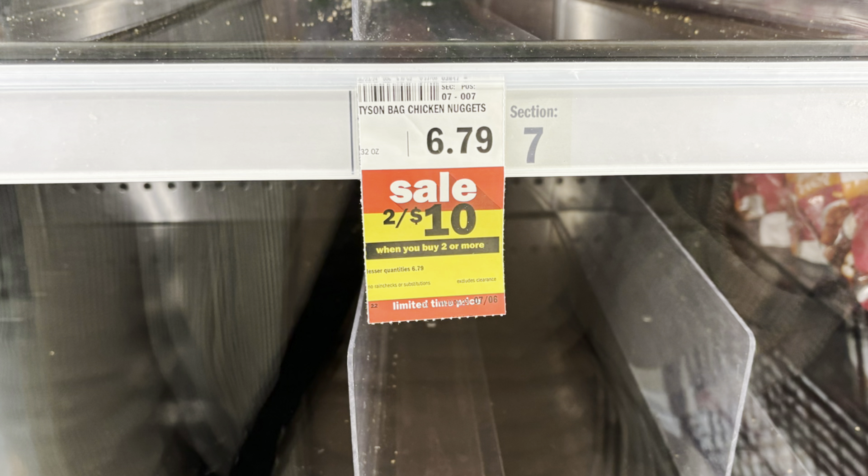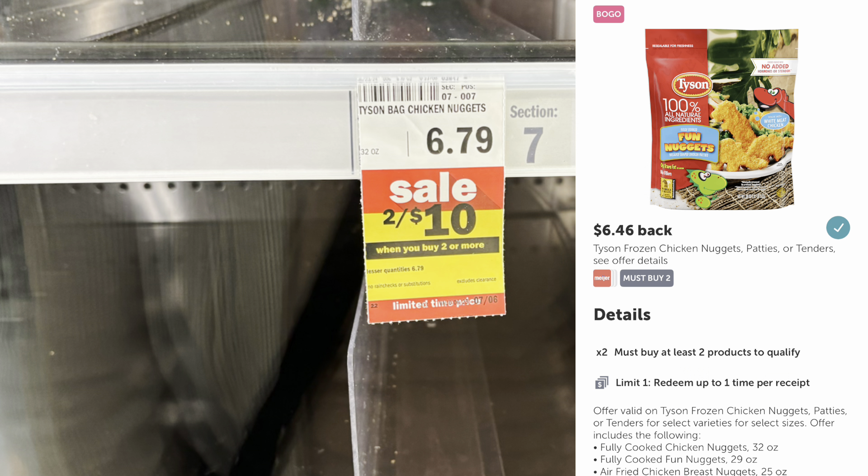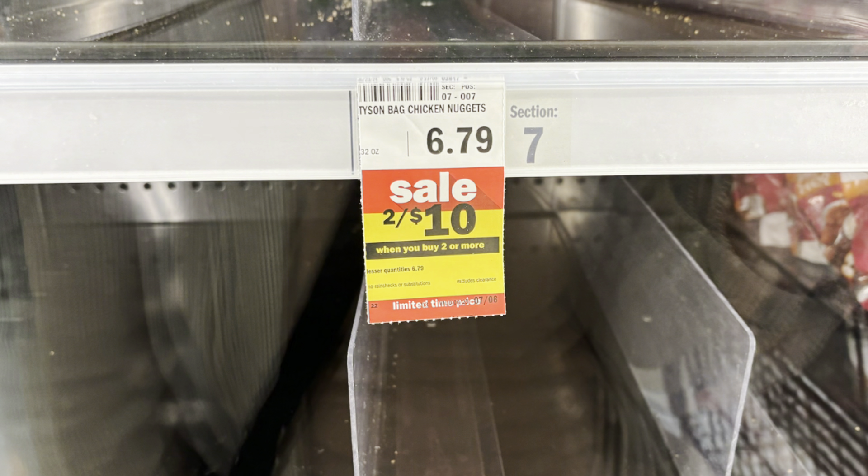My store was out of stock, but the Tyson chicken nuggets are two for $10. We have $6.46 back on Ibotta when you buy two, dropping it down to $3.54 — just $1.77 a bag. This is a fantastic deal; definitely take advantage. What kid doesn't like chicken nuggets? My kids love them!